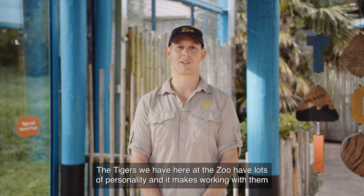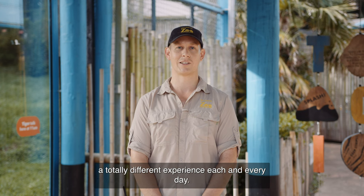The tigers we have here at the zoo have lots of personality, and it makes working with them a totally different experience each and every day.